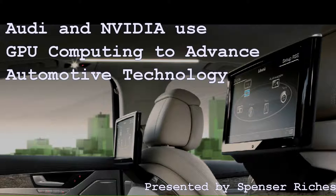Technology has been driving Audi since 1932, and it continues to be a primary focus in today's Audi models. Together, Audi and NVIDIA are partners in advanced automotive technology through GPU computing.